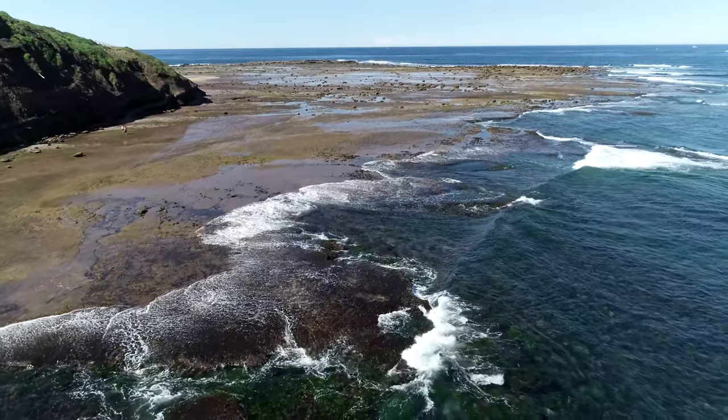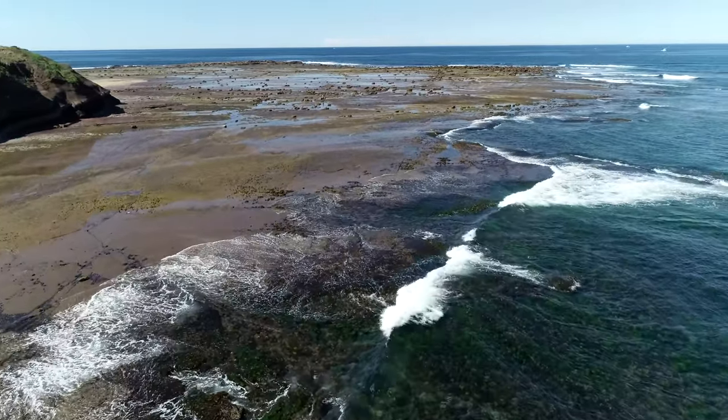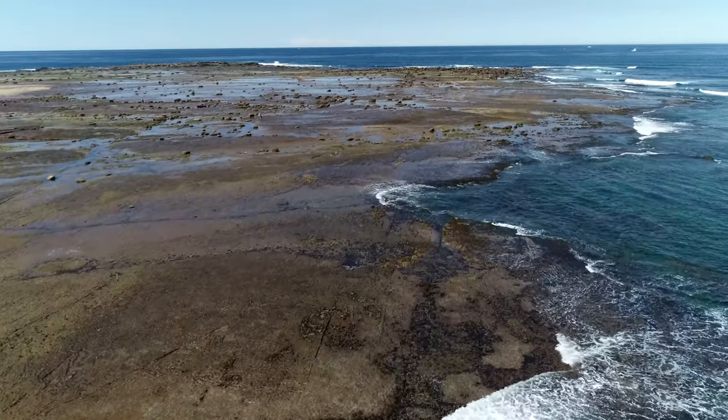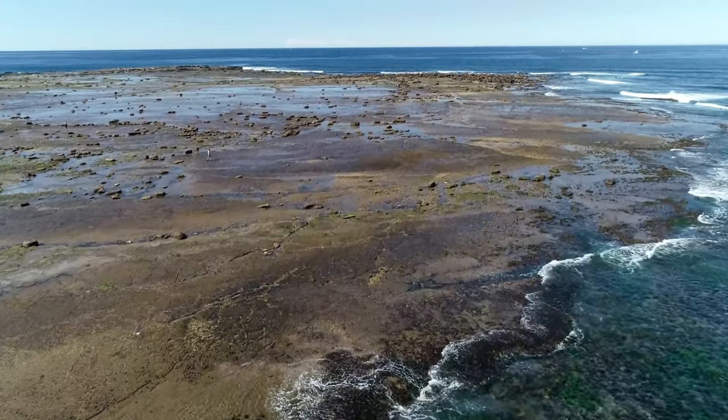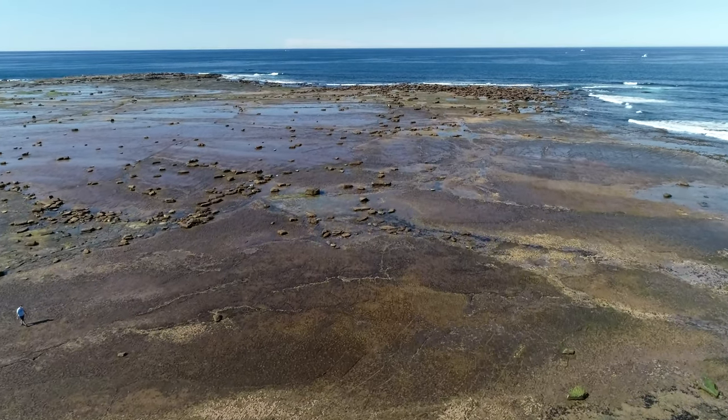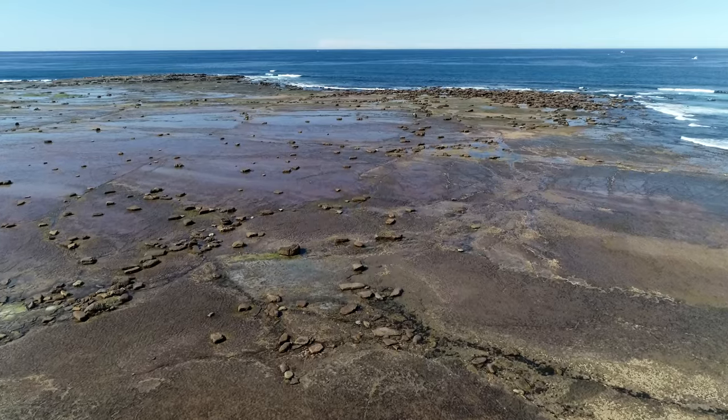The wide shore platform at the end of the headland has numerous scattered boulders, rock pools, long joint-plane crevices, and subtle differences in elevation where individual beds create curving patterns occupied by different species of algae.